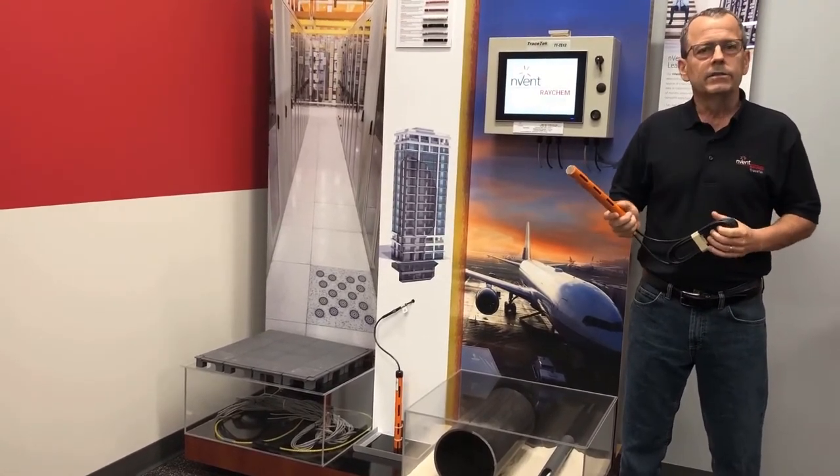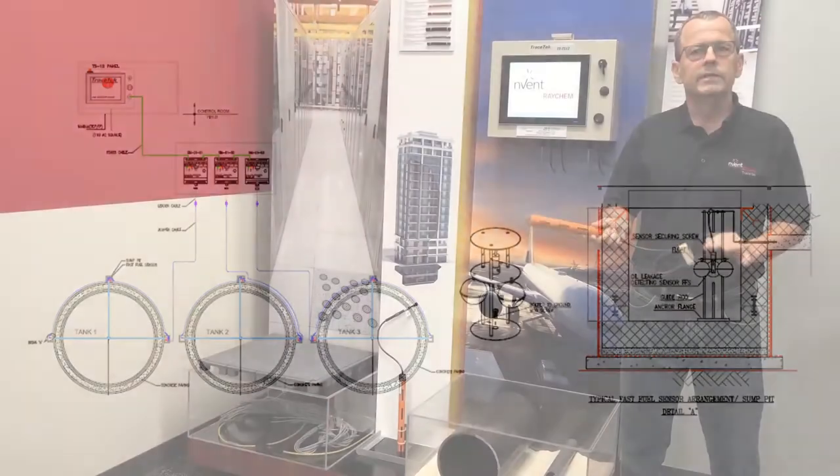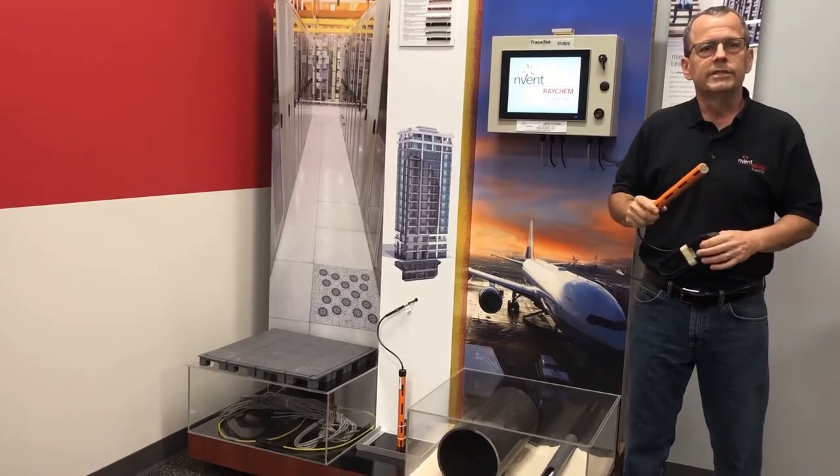This doesn't act in isolation — it's part of the Tracetech system. All Tracetech systems rely upon a sensor such as a sensing probe or a sensing cable that is then connected to a controller such as our TS-12.